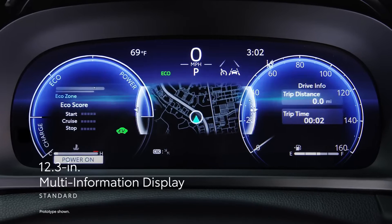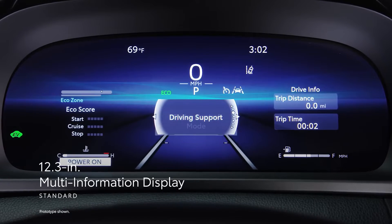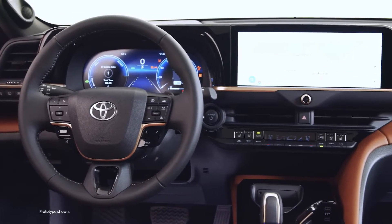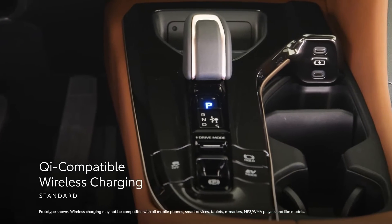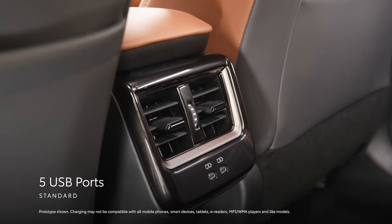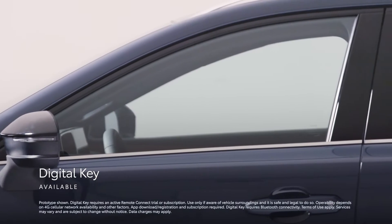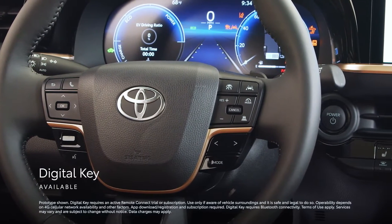For even more convenience, the standard 12.3-inch multi-information display puts crucial driving information in the driver's line of sight, all while giving Crown Signia's cabin a high-tech look and feel befitting its position as a premier SUV. Plus, the standard vertical Qi-compatible wireless charging and a total of five USB ports — three in the front and two in the rear — keeps devices juiced on long drives. Meanwhile, the available digital key enables owners to use their smartphones instead of a physical key to operate the vehicle with an active Remote Connect trial or subscription.